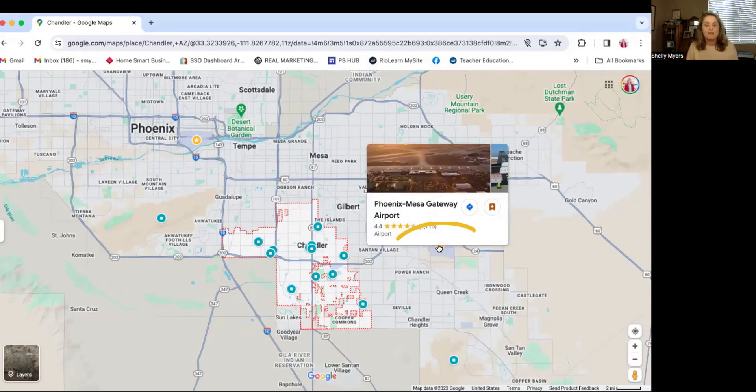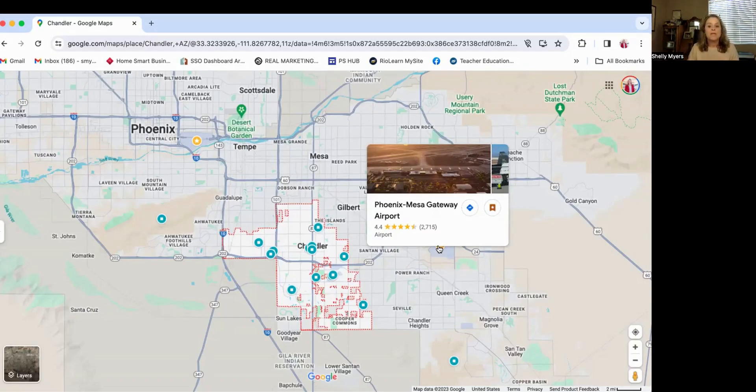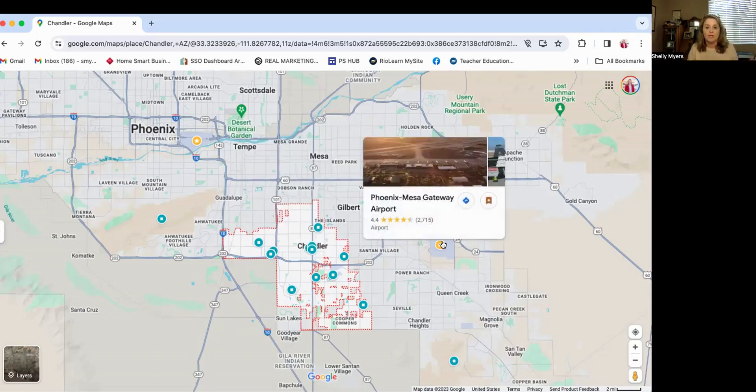And then we have the Phoenix Mesa Gateway Airport, which is also a commercial airport but has fewer airlines. One of their major airlines is Allegiant. If you like to fly Allegiant, you can use Phoenix Mesa Gateway Airport. It's a little bit closer to Chandler if you're looking for a smaller airport and a quicker route.